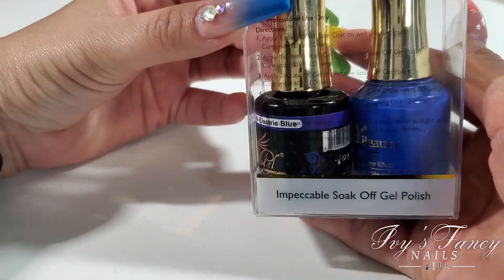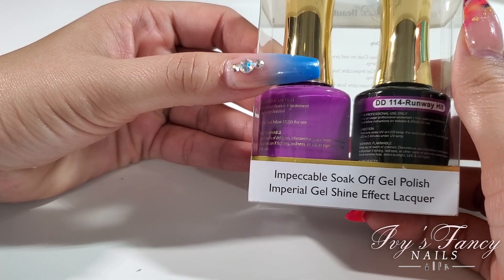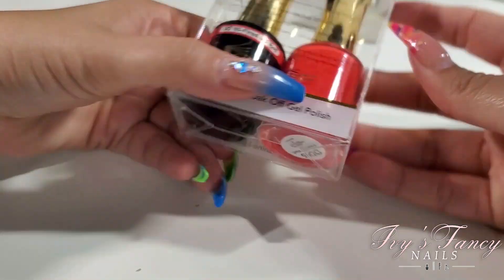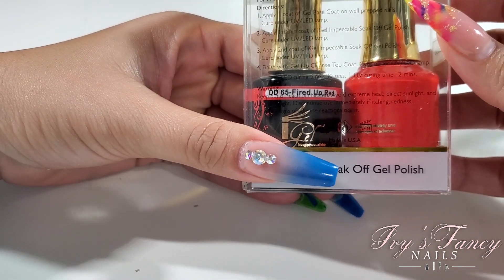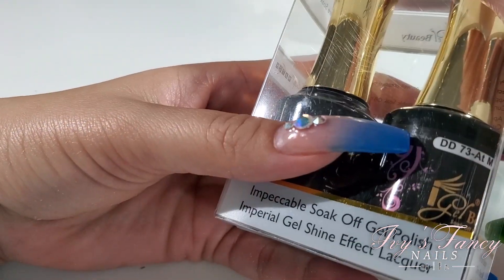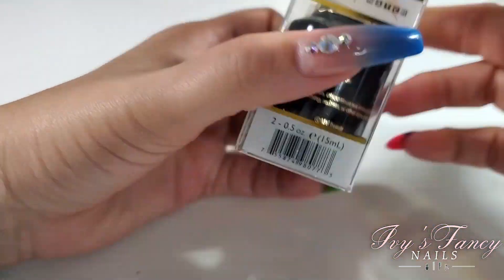DD69 Electric Blue is a very bright blue. DD114 Runway Hit, DD65 Fired Up Red is an orangey red, and DD73 At Midnight is the black color.